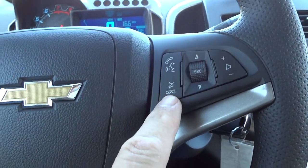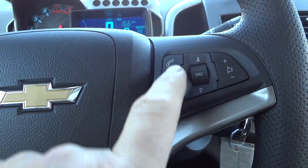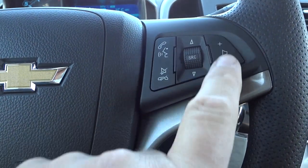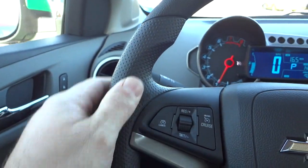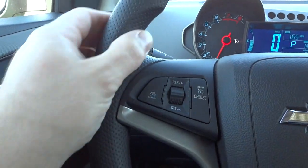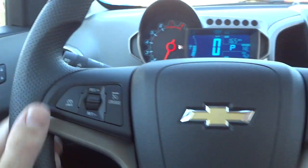It does have Bluetooth so you can pair your phone. It also has voice recognition so you can push the button and bark out commands. Volume control is there, change the station here. It's got a very comfortable steering wheel — it's not leather wrapped or anything like that, but it does have some little dimples and a nice smooth grip area.